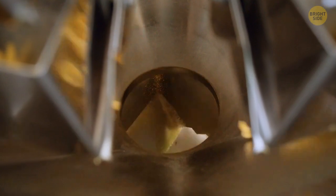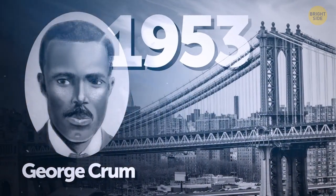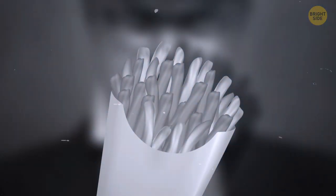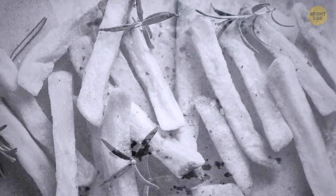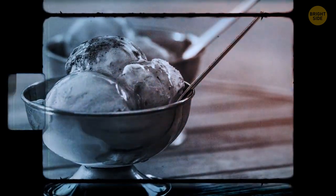The potato chip is even younger than the chocolate chip cookie, at least historically. One story goes that a chef named George Crumb, based in New York, put chips together in 1853. He tried a different cooking solution when a customer complained his french fries were too thick and mushy, so Crumb came up with potatoes thinly sliced and fried until brown — and people absolutely loved them. As for ice cream cones, back in 1904 at the St. Louis World's Fair, one ice cream shop owner ran out of cups, so he fashioned a waffle into the shape of a cone, and the rest was history.